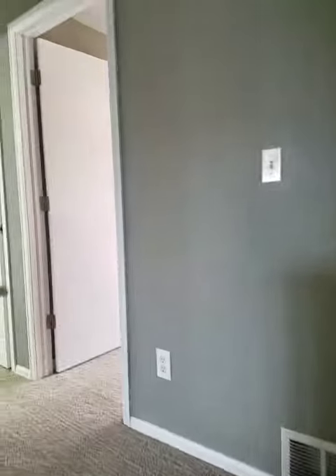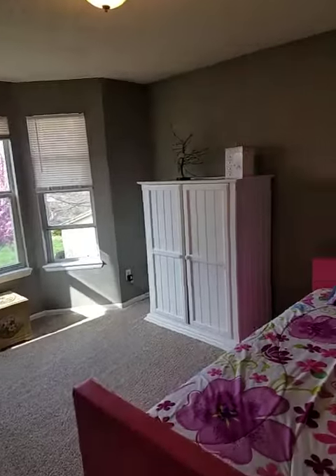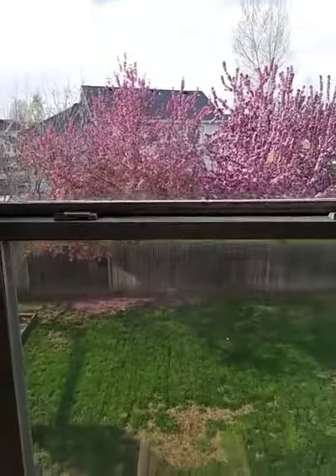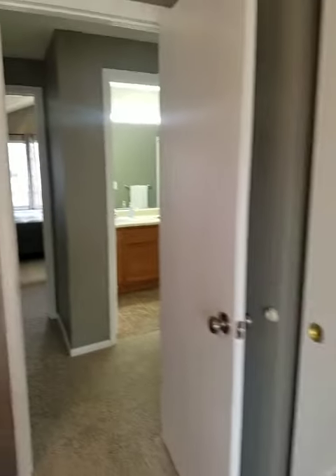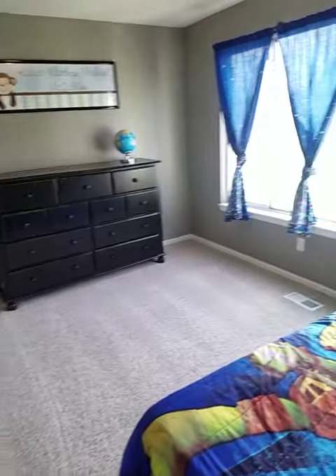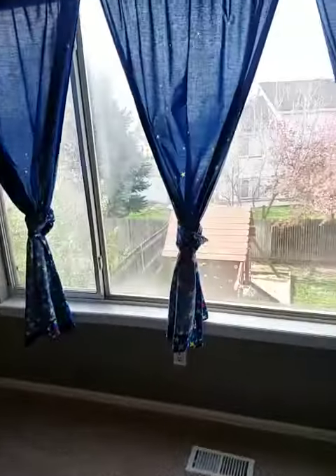Heading upstairs now. The one-bedroom here is a pretty good size with a view of the backyard. Pretty good size closet. The second bedroom is about the same size with a backyard view as well.